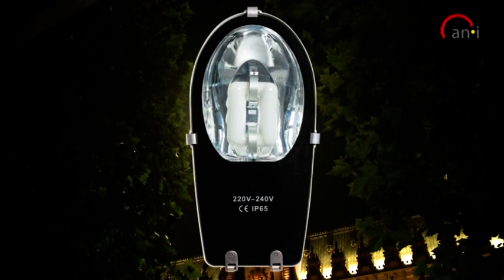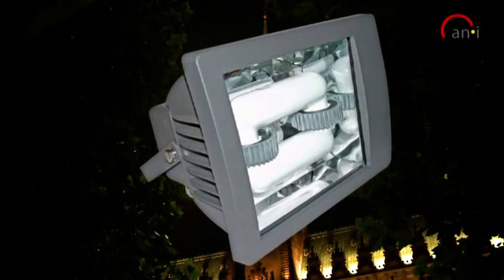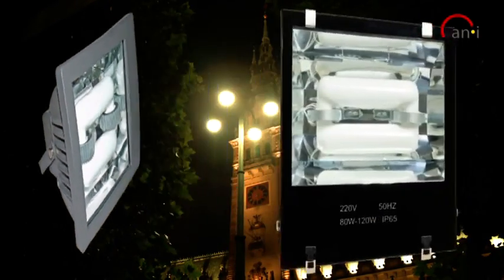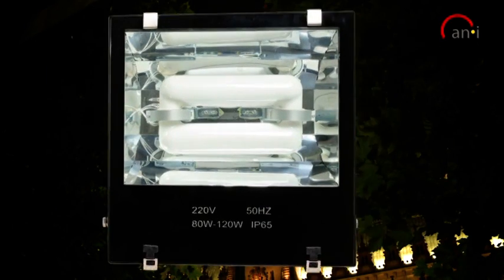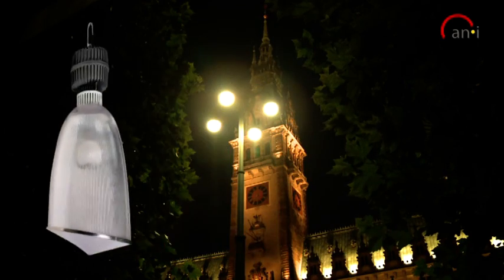With the Kenyi induction lamps you save a lot of money mid and long term, thanks to the excellent energy efficiency and extremely long life expectancy. Additionally, you save money with the purchase of CO2 certificates and you are actively doing something for the climate.